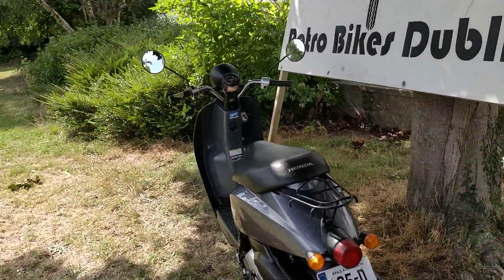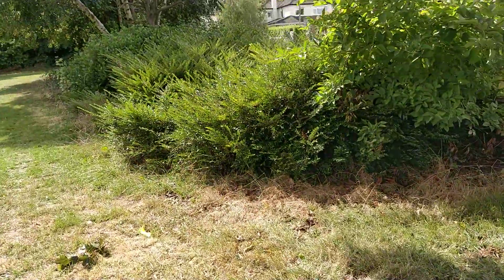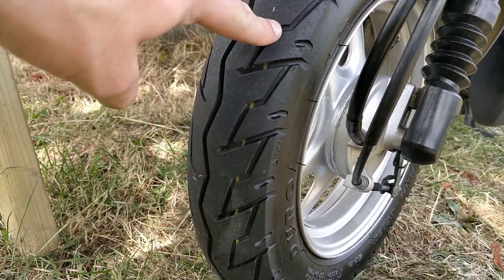Front and rear tires are absolutely perfect — that's the rear, and the front is even better. You can even see the new tire line on there.